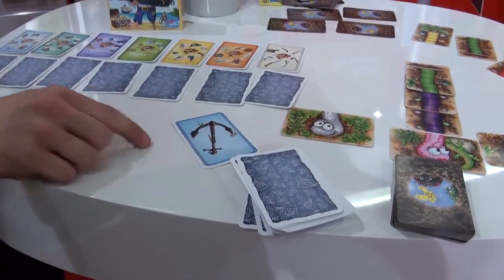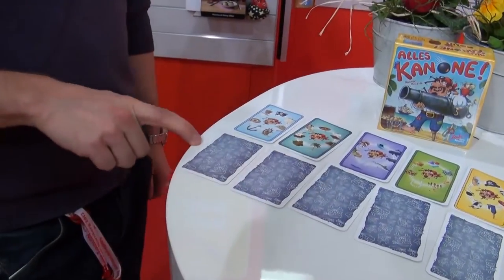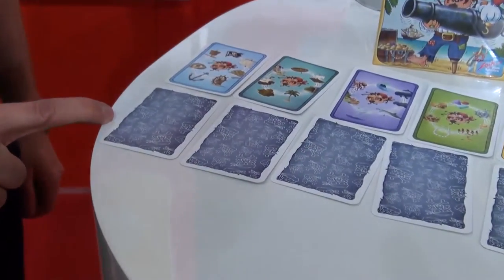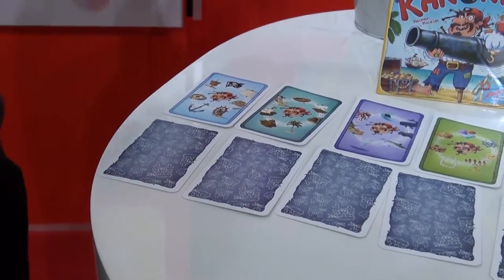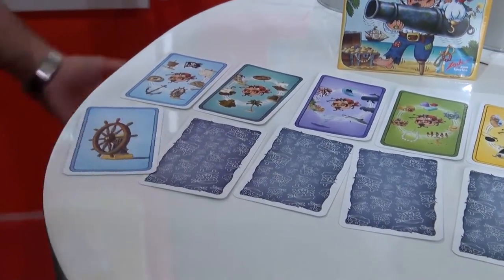And now you see that it has a blue background. So it's asked which card was here in the blue background category. So I think it was the... ship's wheel. Correct.